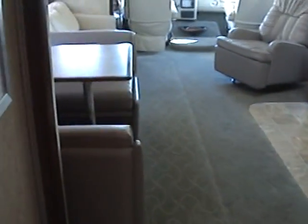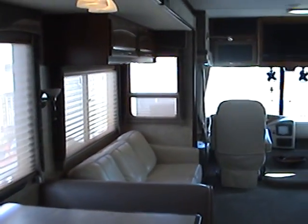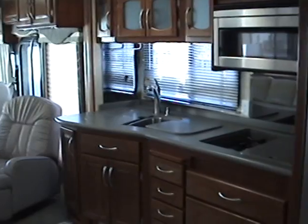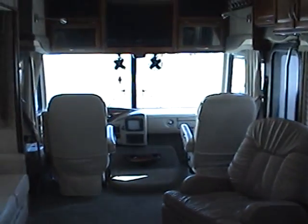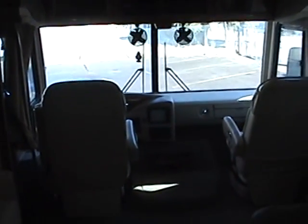This motorhome truly has been well cared for and is in excellent condition — it shows very minimal wear. All the tires are in great condition. It is a 2006 Fleetwood Pace Arrow gas Class A, 37-foot with three slides. If you have any questions or are interested, please contact Robert at 888-616-1511.